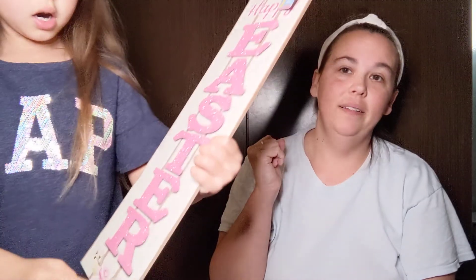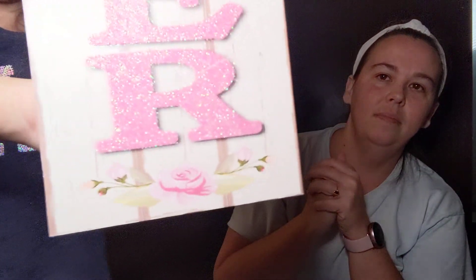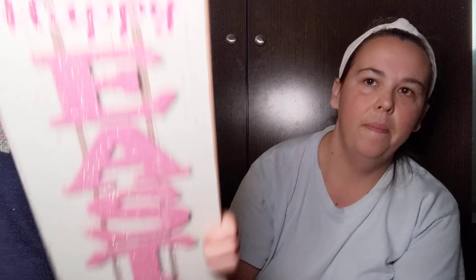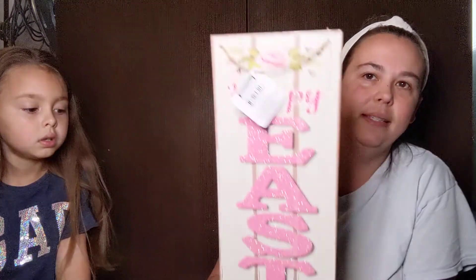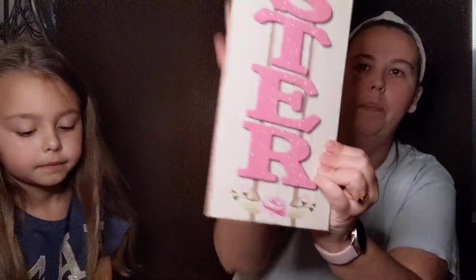And then we got the one that says Happy Easter and it has those pretty flowers. It is glittery — the bottom says Happy Easter and this one does have a pretty big amount of glitter fallout, but that's okay. We don't mind glitter. Kansas has glitter everywhere anyway.